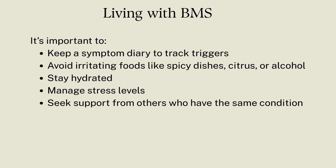Living with constant mouth burning can be exhausting, both physically and emotionally. That's why it's important to keep a symptom diary to track triggers, and avoid irritating foods like spicy dishes, citrus, or alcohol.